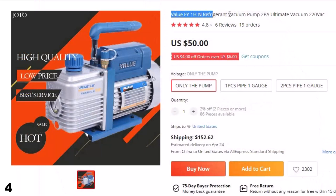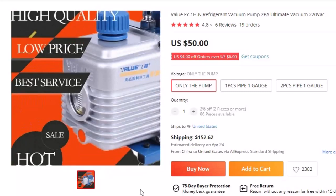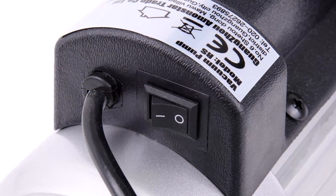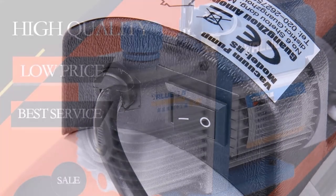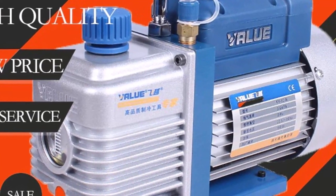Number 4: Value FY1HN Refrigerant Vacuum Pump 2PA. Now you can get it at around $50. This pump boasts a powerful 2PA ultimate vacuum, making it perfect for removing air and moisture from refrigeration systems. It runs on 220VAC, ensuring consistent and reliable performance. The Value FY1HN vacuum pump is designed to be durable and long-lasting. Its compact design makes it easy to transport and use in a variety of settings, making it an excellent choice for those who need a reliable tool for their air conditioning needs. Its efficient design and powerful vacuum make it a great choice for those who prioritize performance and reliability.